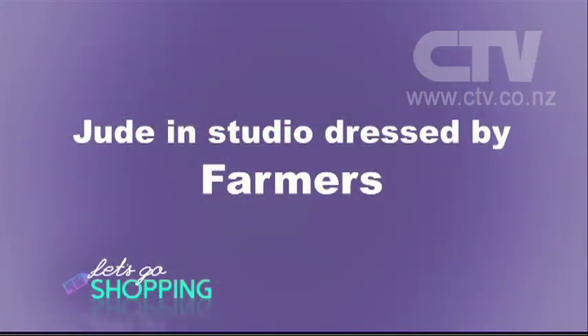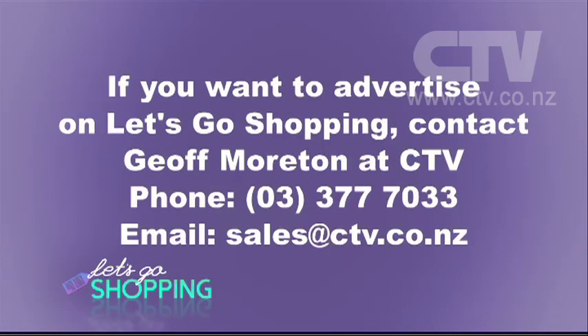Thank you so much for watching Let's Go Shopping. Thank you very much indeed. We'll try harder next time. We'll be right back.